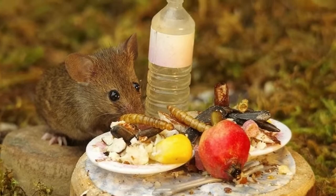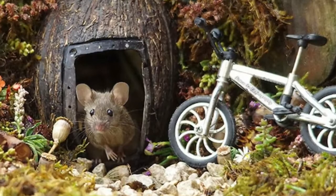But after he built the first structure, more mice began to show up. So he started building more shelters and structures for the family of mice, and he made sure to capture plenty of adorable pictures.